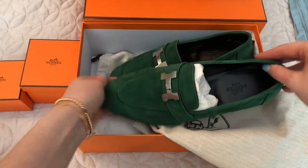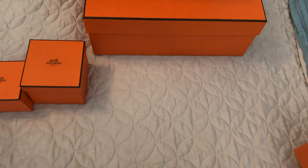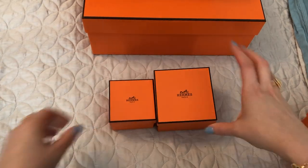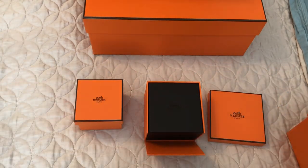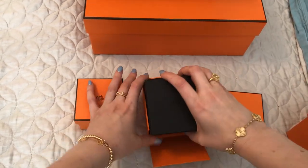I really, really love these loafers. They look really nice on and are very, very comfortable. So that was the first item, and I have two fine jewelry items. So these three things were the things that I went in for, and then I had a little surprise with the bag.